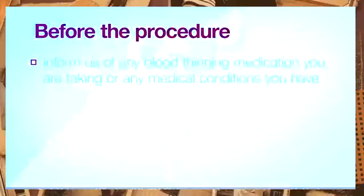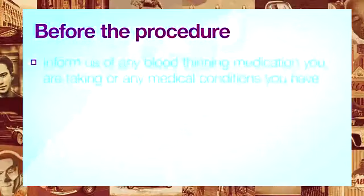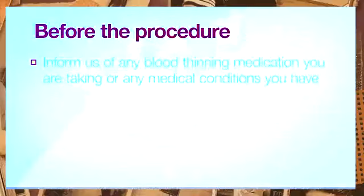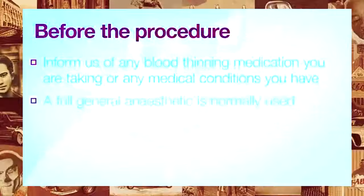Make sure, before the procedure, to inform us of any blood thinning medications or conditions that may affect how we perform the procedure and how you heal after. A full general anaesthetic is normally used.